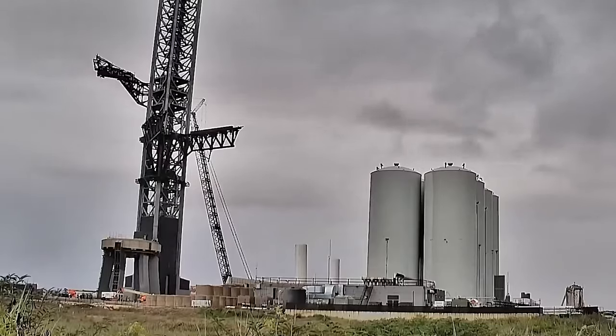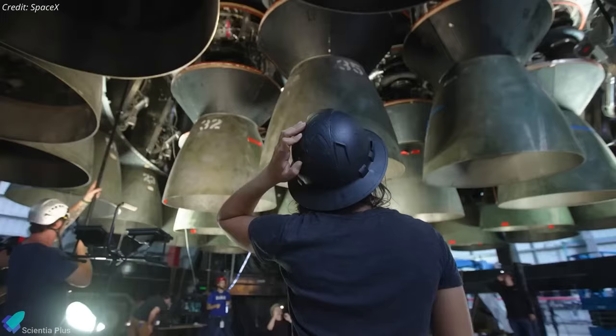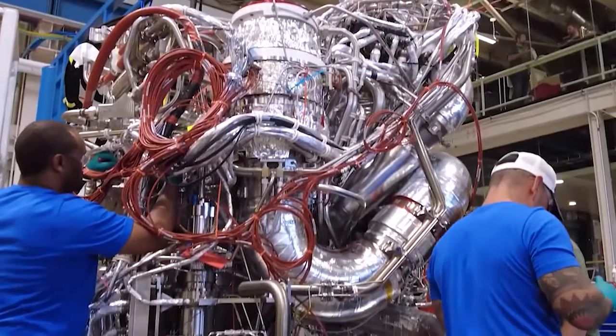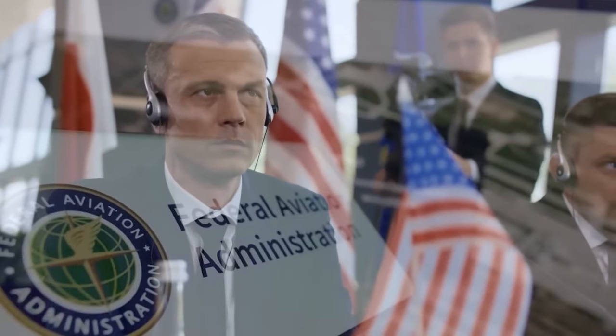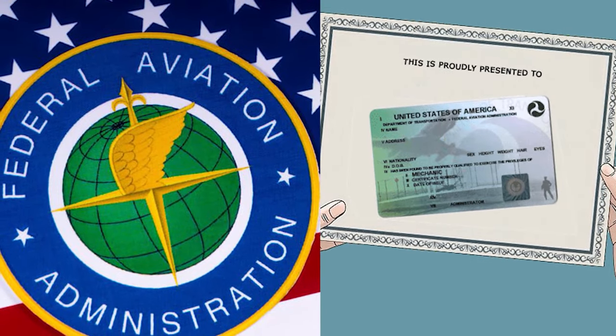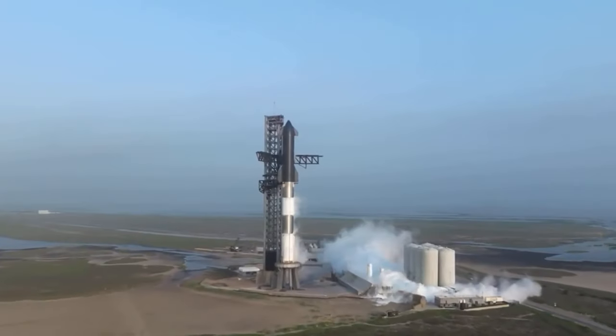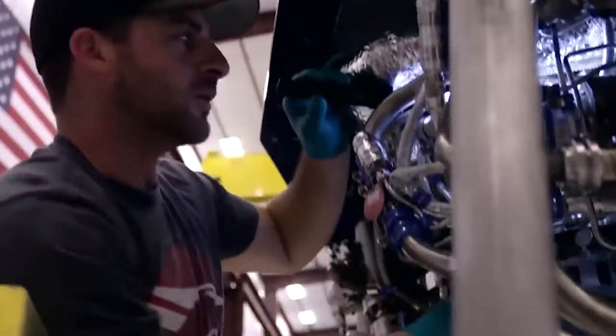In terms of hardware readiness, Booster 9 has been meticulously prepared and stands ready for launch. However, there are still unresolved regulatory matters that require attention and resolution. The Federal Aviation Administration, known as the FAA, has already issued SpaceX a list of required changes that must be implemented to secure a launch license. Once these modifications receive approval, the FAA can proceed with its final evaluation to determine the safety of permitting Starship to conduct additional flights. Neither SpaceX nor the FAA has divulged a definitive timeline for the conclusion of this process, so it remains a waiting game, and it's uncertain whether the regulatory timeline will align seamlessly with SpaceX's hardware readiness for the second flight.